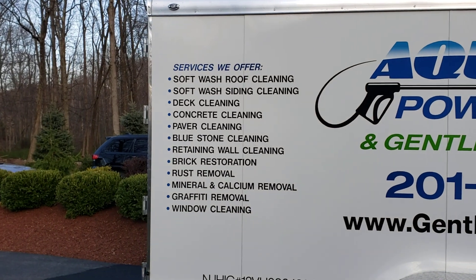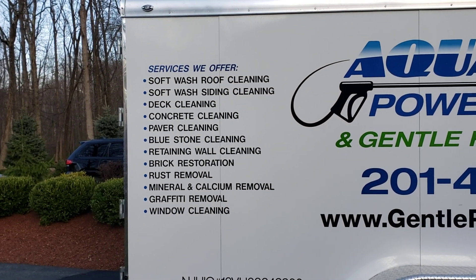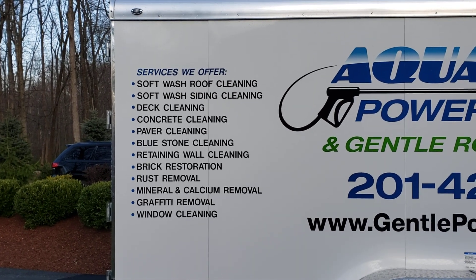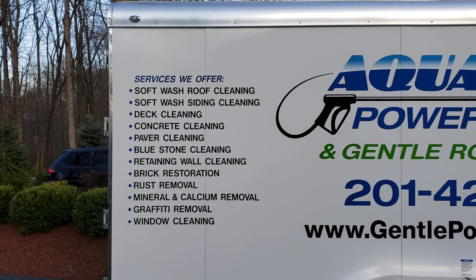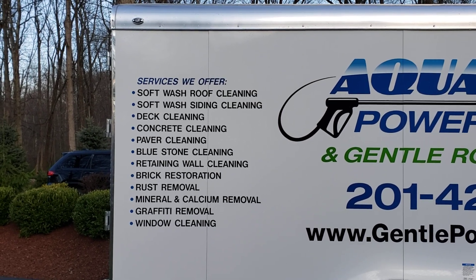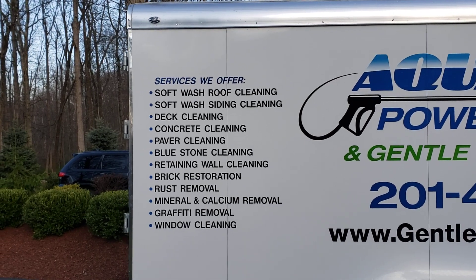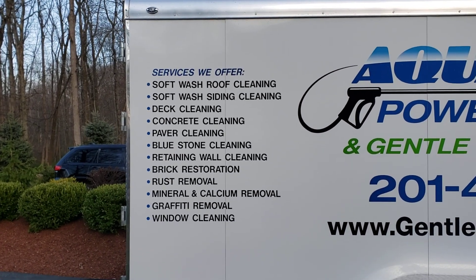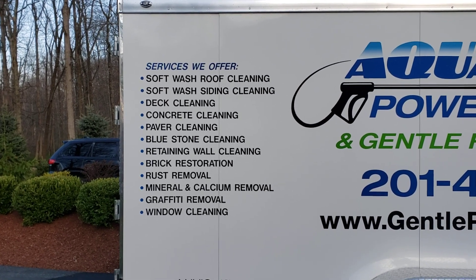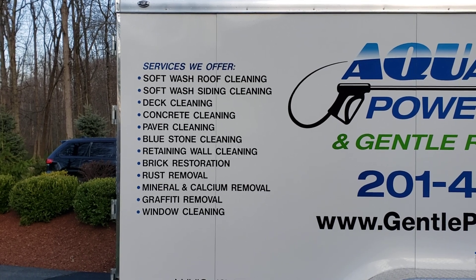Roof cleaning, siding cleaning, deck cleaning, concrete cleaning, paver cleaning, bluestone cleaning, retaining wall cleaning, brick restoration — which is where we remove 50 to 150 years worth of carbon off of bricks to make them look brand new. Some houses also get white oxidation on the brick below the aluminum siding — we can remove that as part of brick restoration too. We also do rust removal, mineral and calcium removal off of brick, graffiti removal, and window cleaning as part of most of our projects.